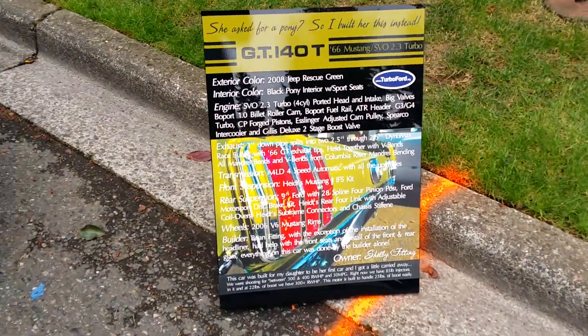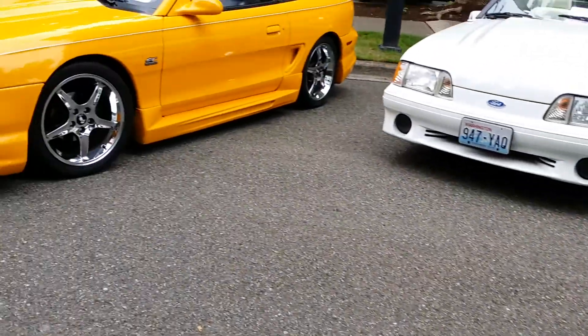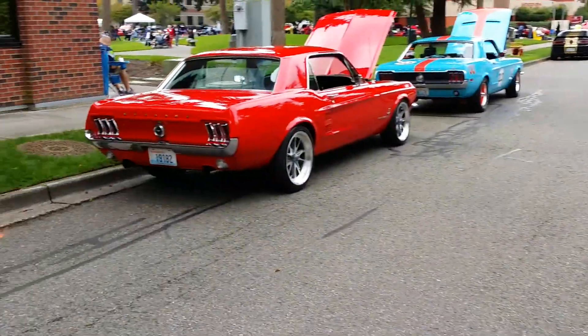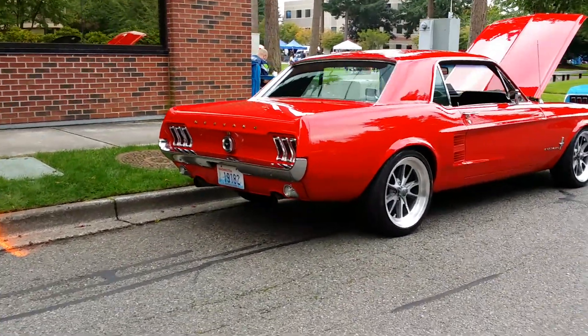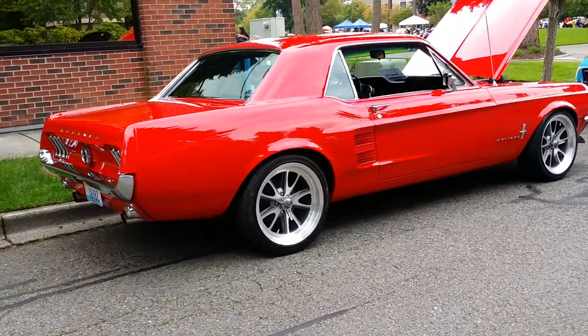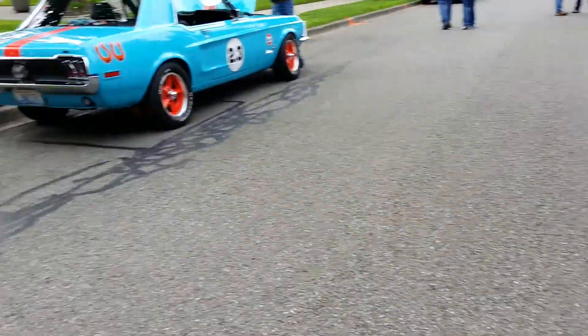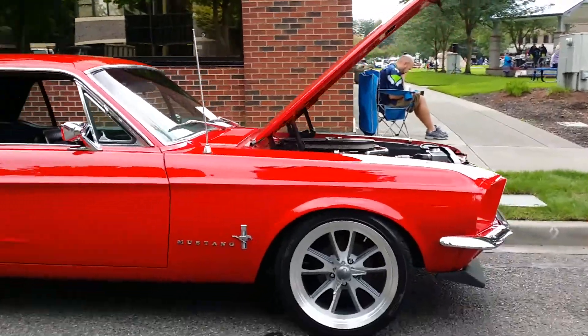She asked for a pony, so I bought this instead. What? Deep rescue green. I like that color a lot. It's gonna be a pretty good video. It's a cool little simple... I like it. The stances.